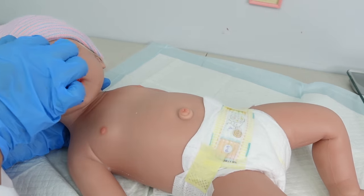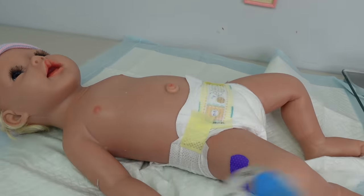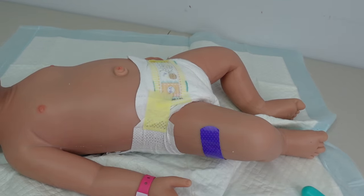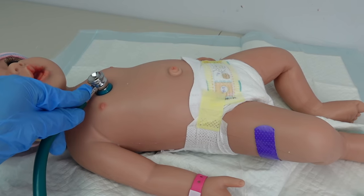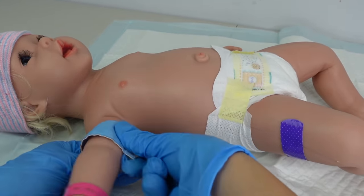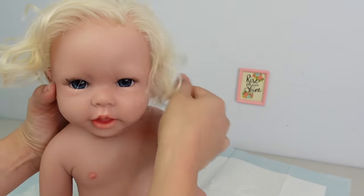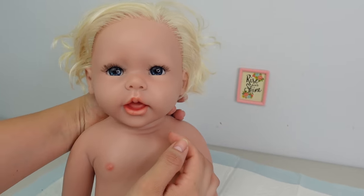She is 8 pounds 12 ounces — she is a big girl — and she is 21 inches long. I'm going to fill out her hospital bracelet here in just a minute and go ahead and put it on her. I'm going to give her her checkup — she is such a healthy newborn, perfect! I went ahead and took off her hat; her lashes are finally dried and most of her hair is dried too. Isn't she gorgeous?